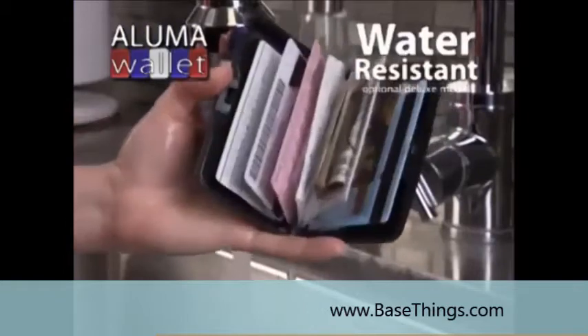This is so durable. You know, suppose it got wet — it's not a problem. If you get a leather wallet wet, it's a big problem.